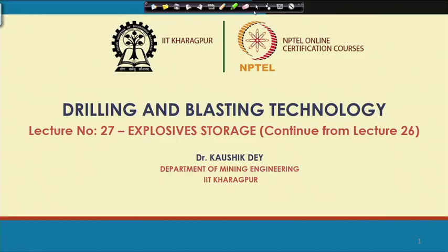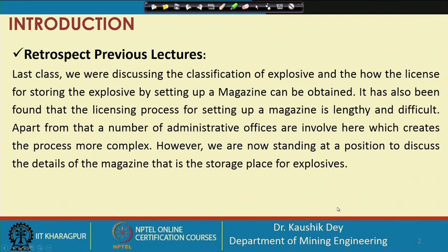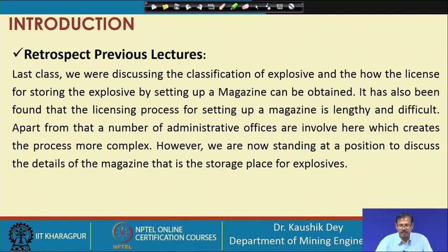Welcome to Lecture 27 in the Drilling and Blasting Technology course. We will continue our topic of explosive storage from the last lecture. In the last lecture, we discussed the classification of explosives and how the license for storing explosives and setting up a magazine can be obtained from the chief controller of explosives or the regional controller of explosives. The licensing process is lengthy and difficult, requiring public hearing consent and an NOC from the district authority.